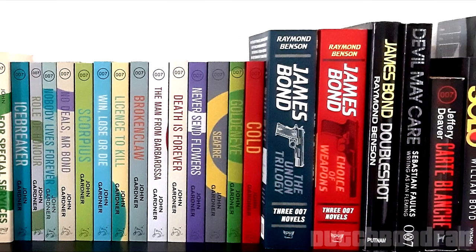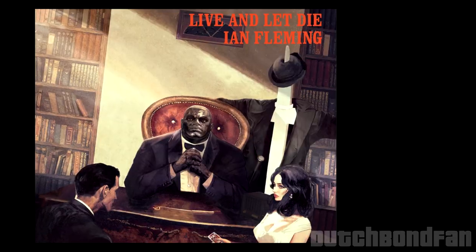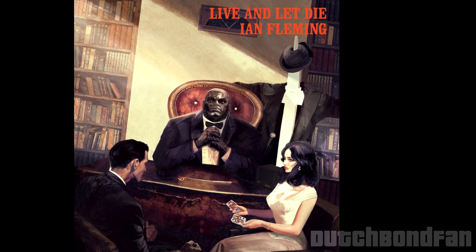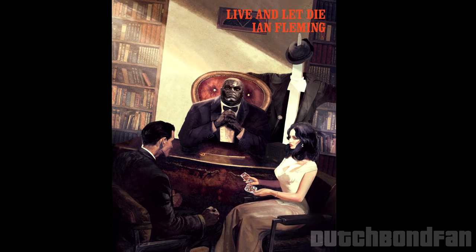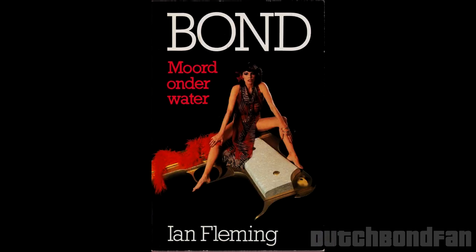And I honestly cannot wait to delve into them one by one as we go through the upcoming years. His second novel, which came out a year later in 1954, is one I've read four times before. My first couple of times, I read the novel in Dutch, where it was called Moort onder Water, which translates to Murder Under Water.